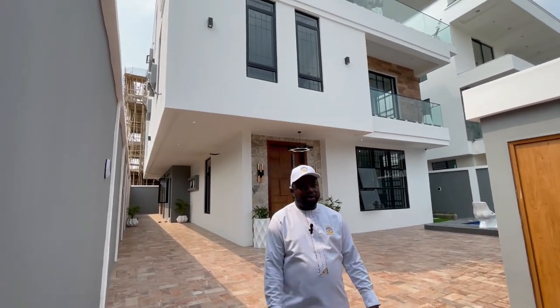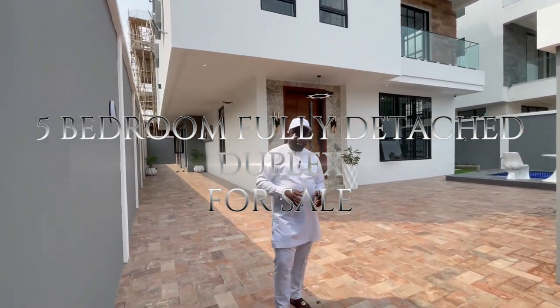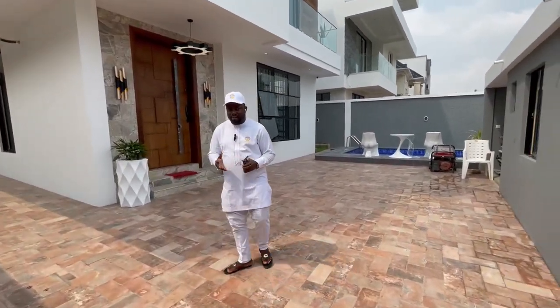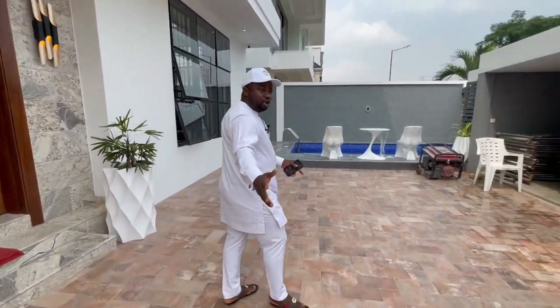Hello everyone, Dandy from DCI Realtor. I'm here to show you this massive five-bedroom fully detached place for sale in Ikoyi, Lagos. I'm sure you all know about Ikoyi — this is where the rich, well-connected people in Africa live. Join me on this tour to show you what it looks like. You have the compound space here.